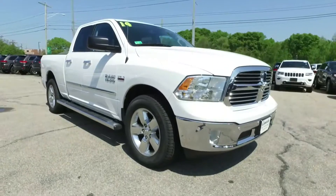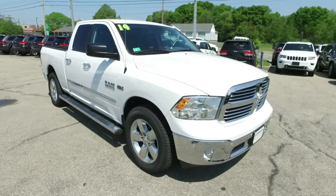We know trucks here at Elmwood. This is a good one. Buy it with peace of mind — it came from Elmwood Auto Group.